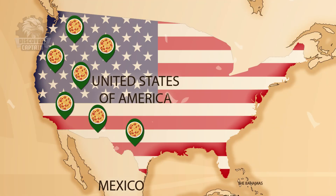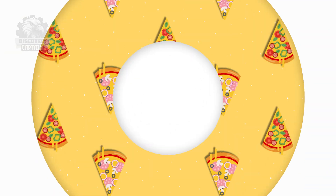Introduced to America by Italian immigrants in the late 19th century, pizza became a staple in Italian neighborhoods in major cities like New York and Chicago. By the mid-20th century, it was popular across the U.S. How is a modern pizza made?